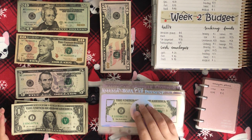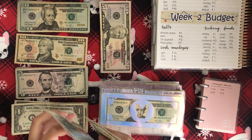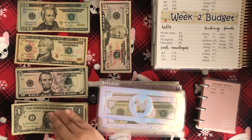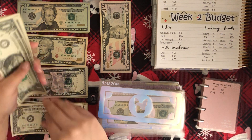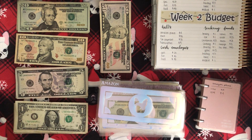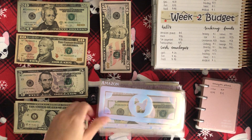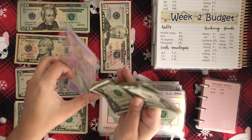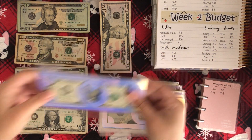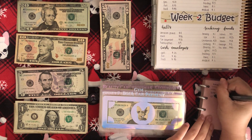Next we're moving on to bills. My first bill is Amazon — these are my Frenchie envelopes in holo vinyl that I'm obsessed with. Amazon is getting $4, so I'm counting out $1, $2, $3, $4. Let me update my little tracker.